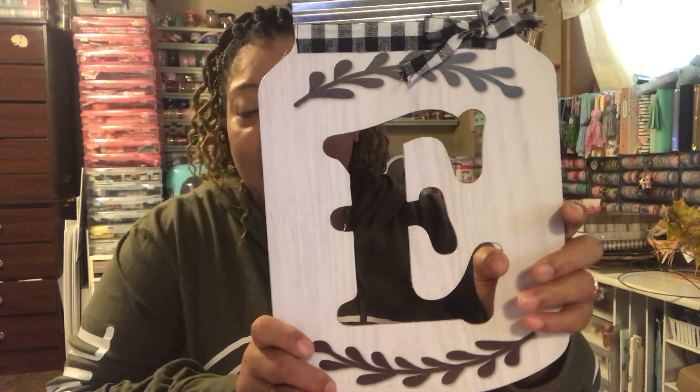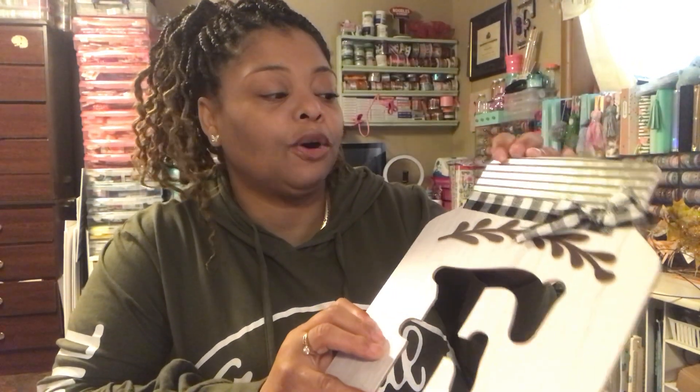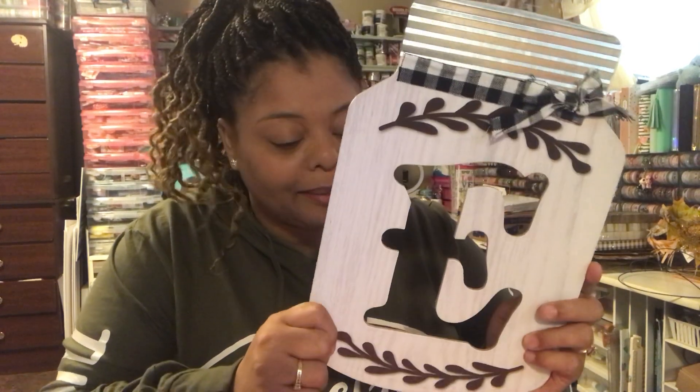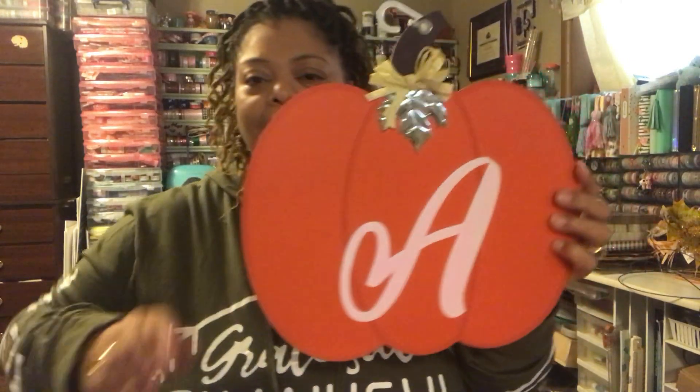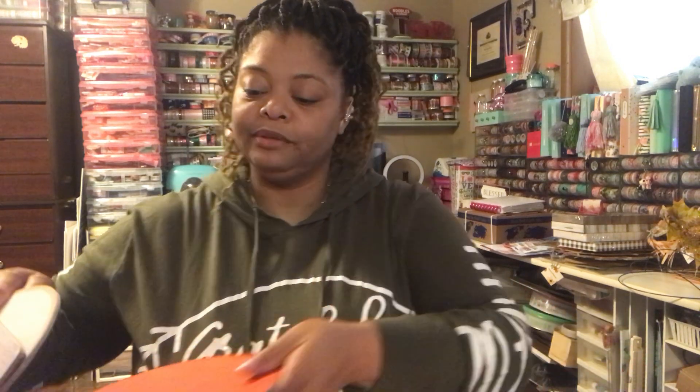Have you guys seen these? My store only had an E — no J and no A. Even just an E would be nice to spell out the word 'fall.' It has a galvanized top and some buffalo check ribbon. Dollar Tree is hitting on all fours with this one — absolutely gorgeous. I also found an orange one with an A and a G. If you don't like the letter, you can repaint it or repurpose it. I did buy a lot of them to either change over, use as is, or whatever.